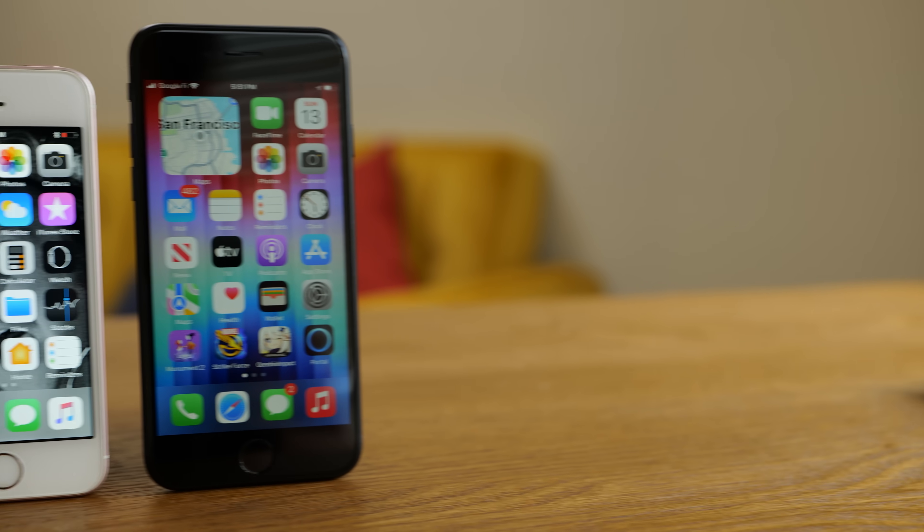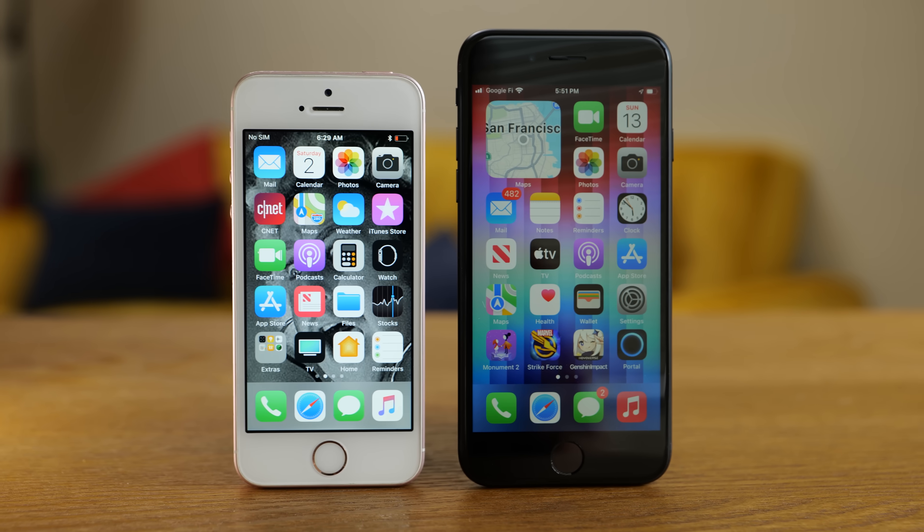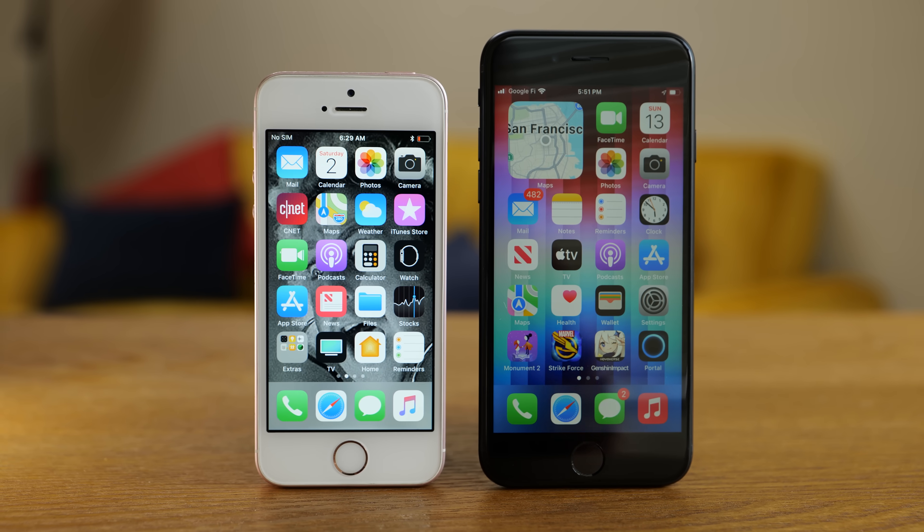Let's start by looking at who wants the home button and Touch ID. It is likely folks who are still holding on to older phones and want an upgrade, but want their iPhone to not change because they need some stability in their life. It's just nice for things to not change sometimes.